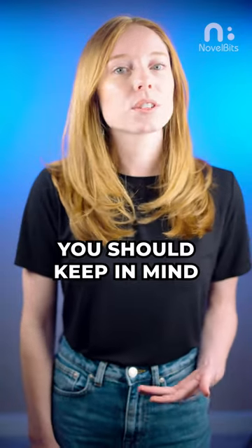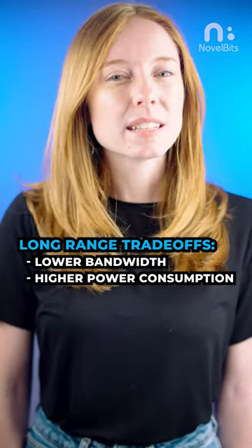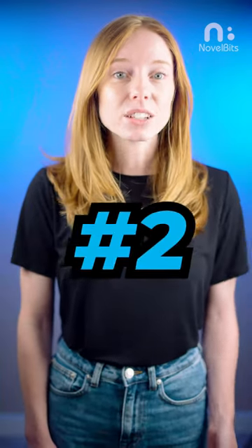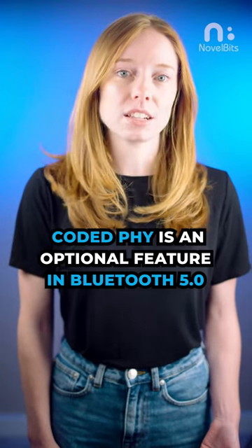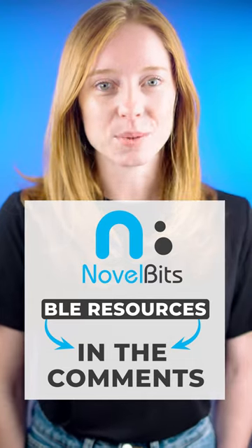There are a few things you should keep in mind when considering using Coded PHY. First, when using long-range mode, you will be sacrificing bandwidth and increasing your device's power consumption. Second, Coded PHY is an optional feature in Bluetooth 5, so make sure to check the datasheet to ensure it's supported by the chipset you choose. Be sure to check the comments for more Bluetooth long-range resources.